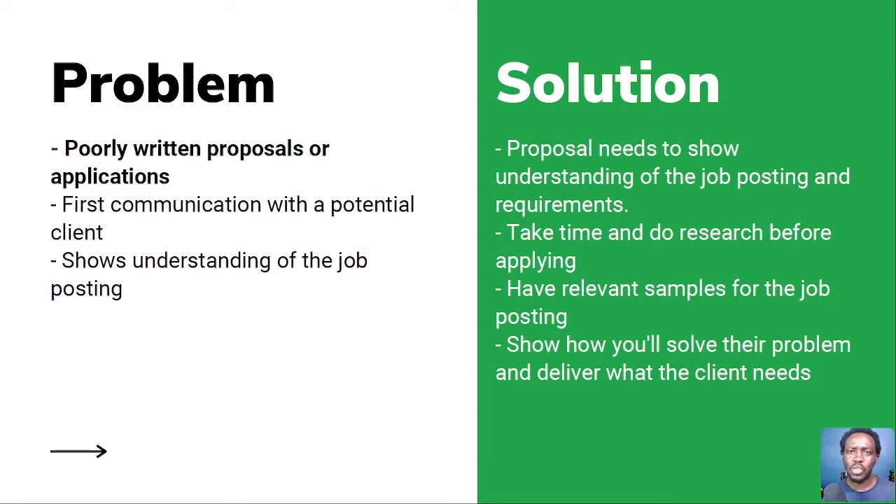A client will read your proposal, realize this person didn't even read the job posting. A proposal or cover letter on Upwork is really the first communication with a potential client. If they read your proposal and like it, they'll probably go to your profile, see what you've done or what you have as your portfolio, and maybe now get that connection with you.